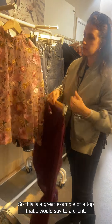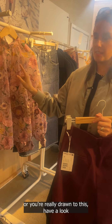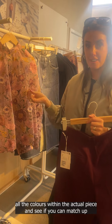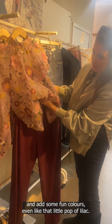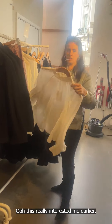This is a great example of a top where I'd say to a client: if you own something like this or are really drawn to it, have a look at all the colors within the actual piece and see if you can match up your trouser rather than just pairing it with black. Really see if you can match up and add some fun colors — even a little pop of lilac and things like that.